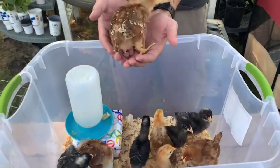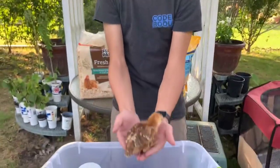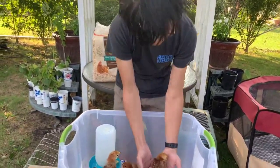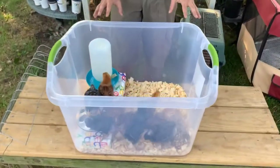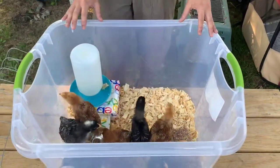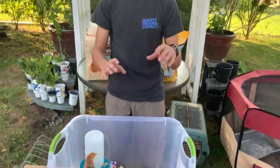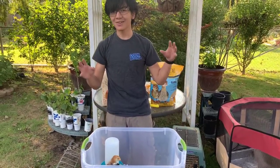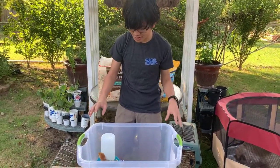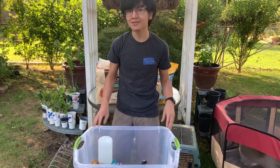Another cool thing is — I'm only going to do this once so I don't want to stress them out — but they can actually fly. You can see them flap their wings. And that's actually kind of bad because, as you can see, our enclosure is very small. Already in the past, we've had these pullets actually fly out of the box.